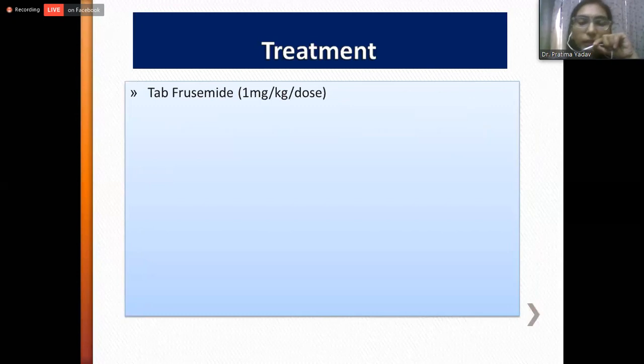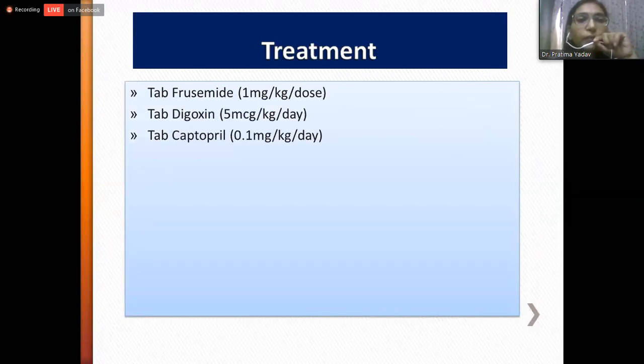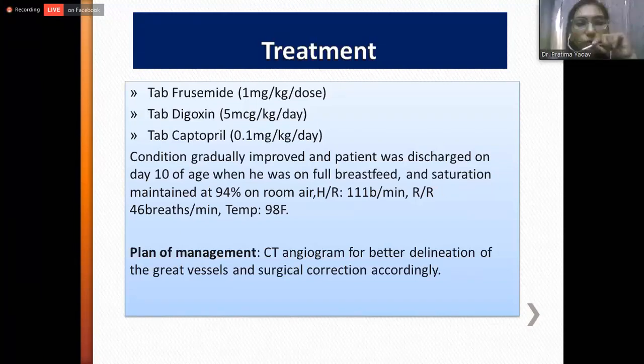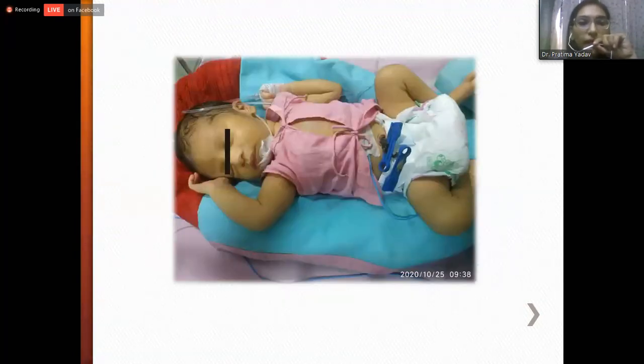We managed the baby with oral furosemide, digoxin, and an ACE inhibitor — captopril. The condition of the baby gradually improved and baby was discharged on day 10 of age, when he was on full breastfeed, saturation maintained at 94% on room air, heart rate 111 beats per minute, and respiratory rate 46 breaths per minute. Our plan of management was to do a CT angiogram for better delineation of the great vessels and perform surgical correction accordingly. This is the baby two days prior to discharge, off oxygen, pink in color, vitally stable and on orogastric feed.